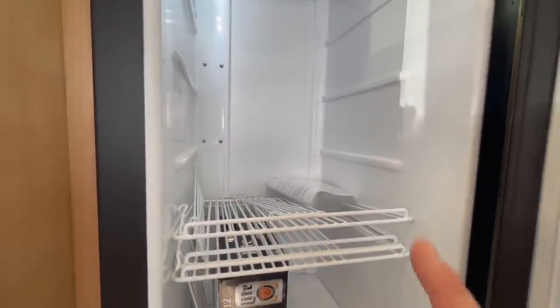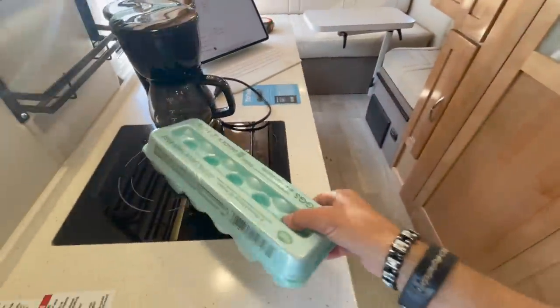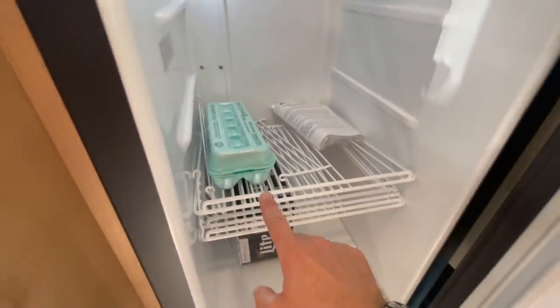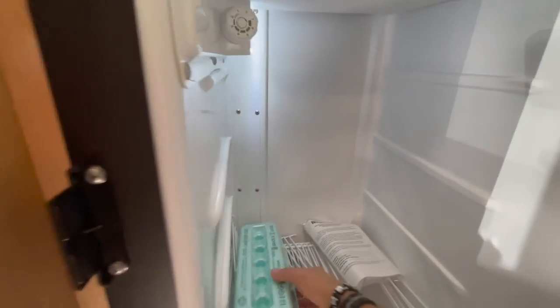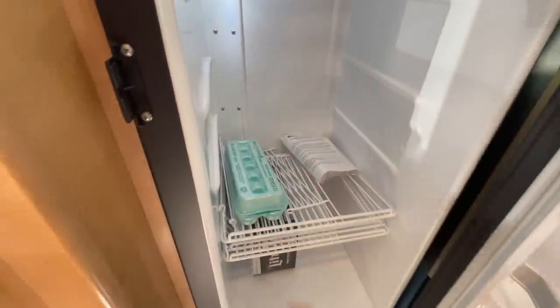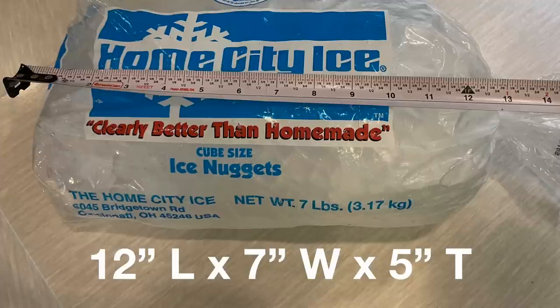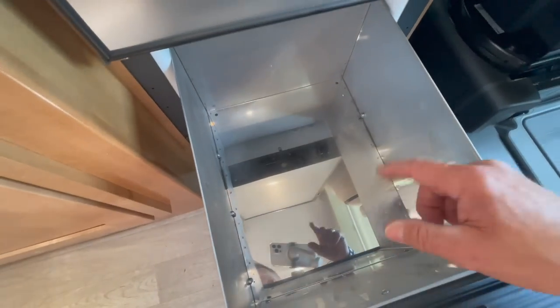Looking at a dozen eggs since the fridge is open - will they comfortably fit? Yes. The shelves can be moved up and down and arranged, and a dozen eggs in their package easily fits in any configuration, longways or shortways. Looking at the drawer-style freezer below - so beautiful. A seven-pound bag of ice would easily fit, and you could have two bags of ice, or one bag plus other items. A really nice freezer.